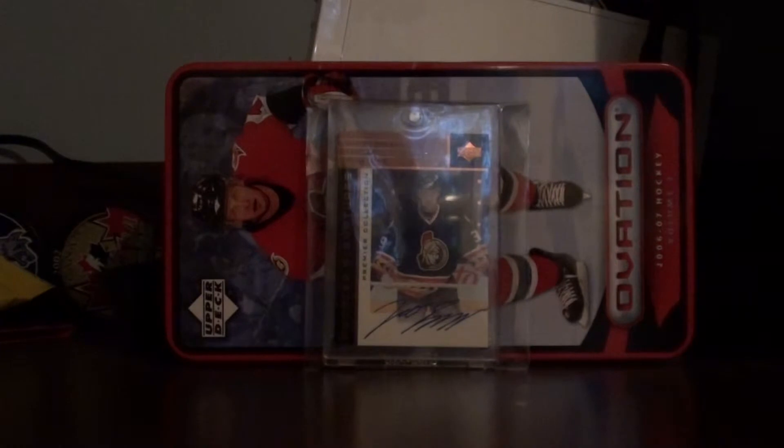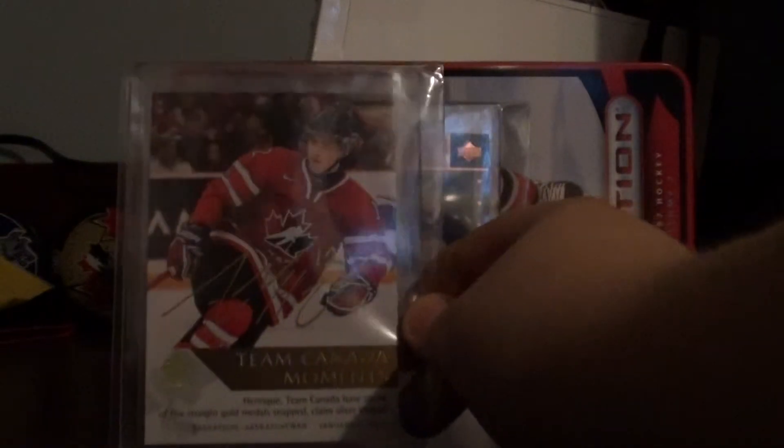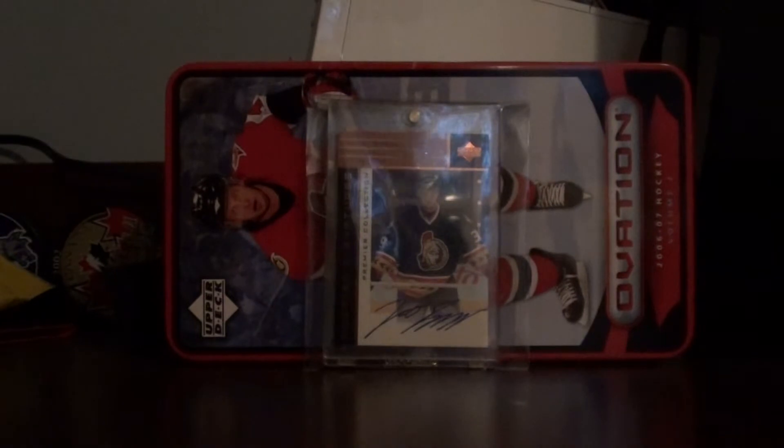Next card, number 4, is a Team Canada Moments Autograph of Adam Henrique. This was out of my second hockey pack I ever opened. I bought a whole bunch of packs of SP Authentic because I really liked it. I thought I'd pull more good stuff, and this was the only hit I got.